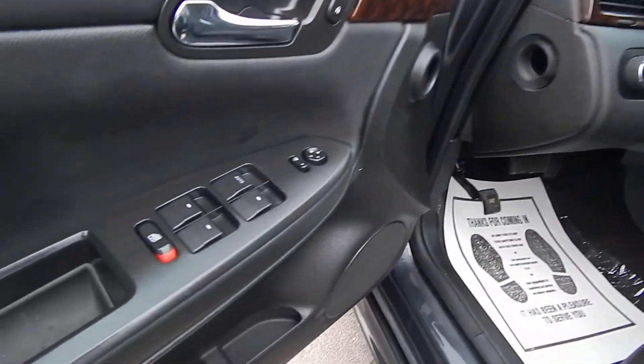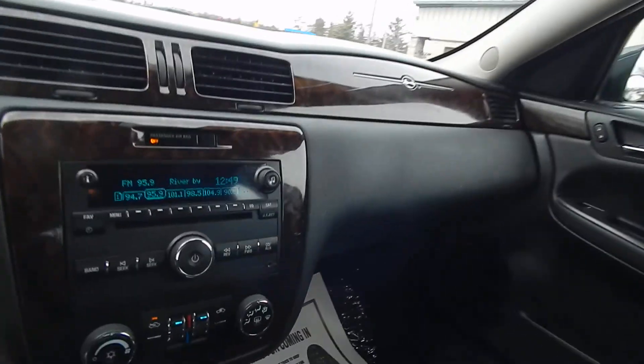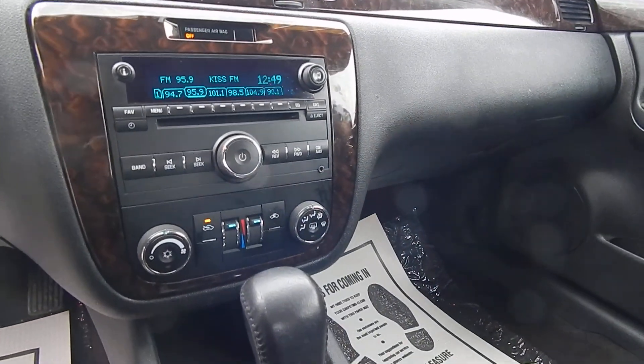For the inside: power windows, locks, and mirrors with a power driver's seat. Cloth interior with wood grain trim, OnStar, HomeLink, sunroof, CD player, dual climate control, and XM satellite radio.